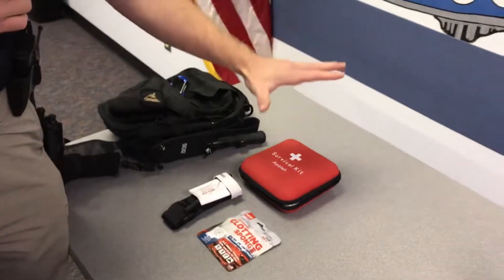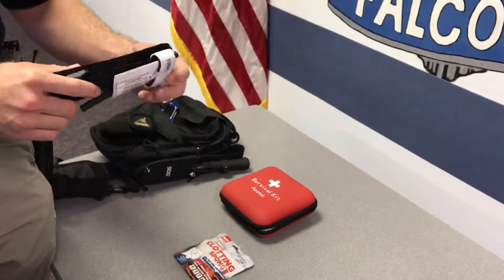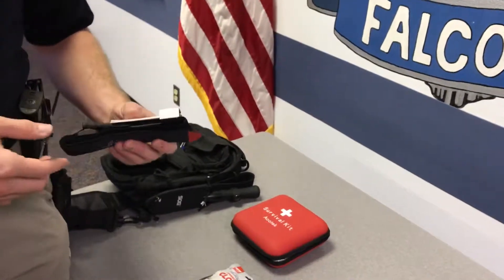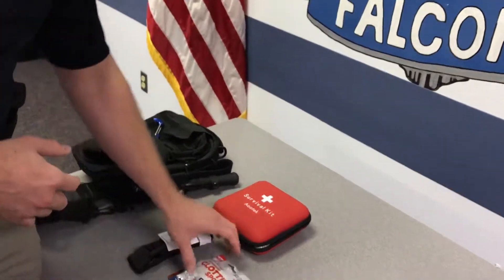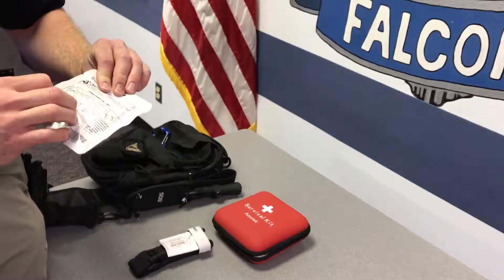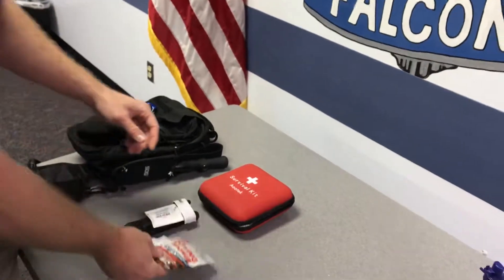The first category is your first aid or survival items. A tourniquet is always good to have, especially if you're in a hostile area — if you get shot, if you get attacked, or even if you're out in the woods and get a cut, you may need this to save your life. We also have a clotting sponge or something with a clotting agent that you can put in the wound itself, which will help you better seal the wound until you can get emergency care.